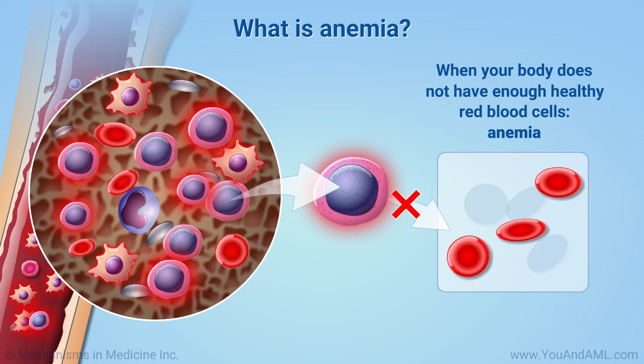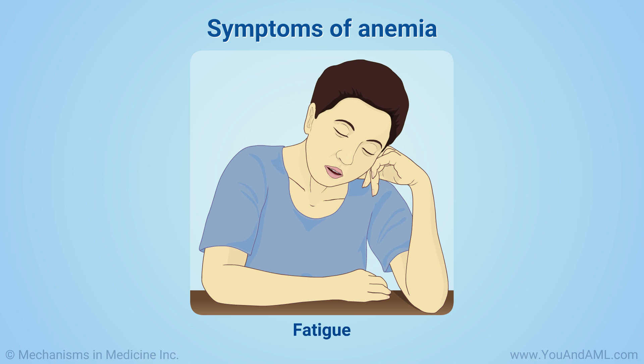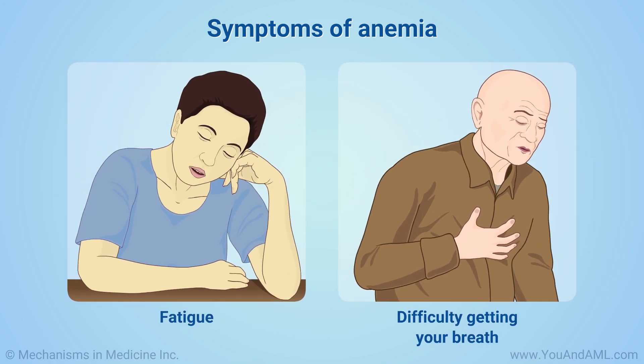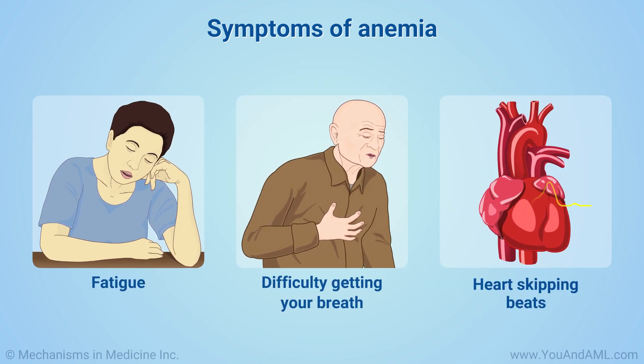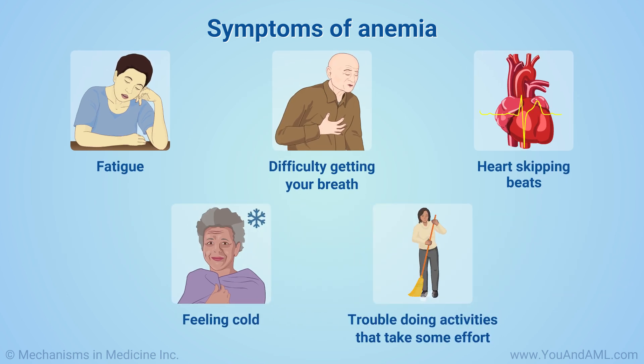This causes a condition called anemia. Your doctor might say you have a low red cell count. Symptoms of anemia include fatigue, difficulty getting your breath, and feeling like your heart is skipping beats. You might feel cold or have trouble climbing stairs or doing other activities that take some effort.